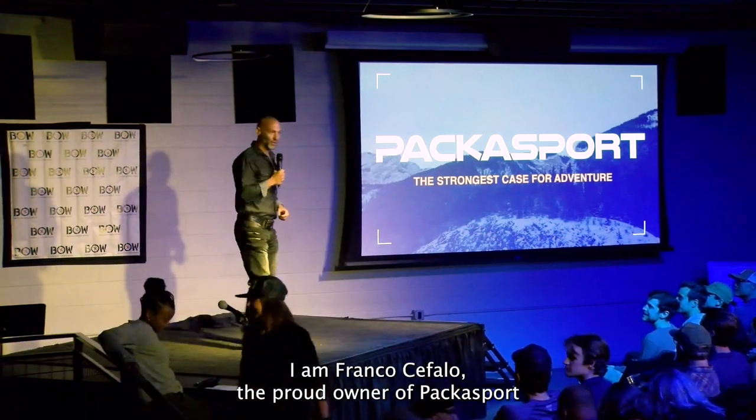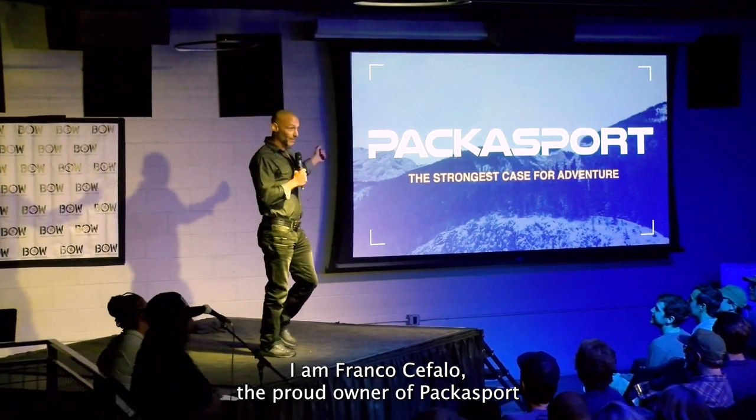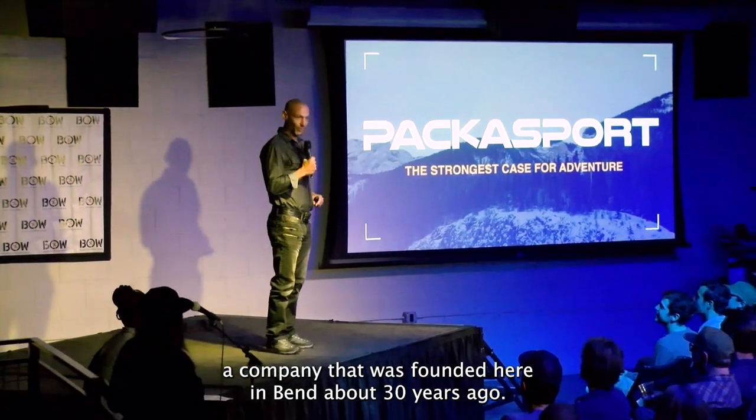Hi everyone, I am Franco Cephalo, the proud owner of Paca Sports, a company that was founded here in Bend about 30 years ago.